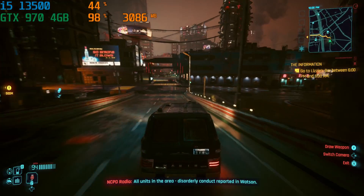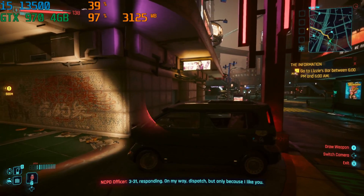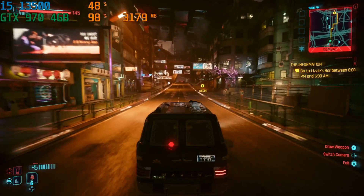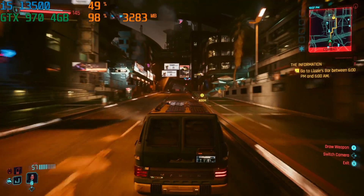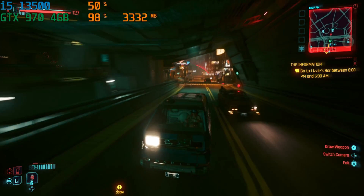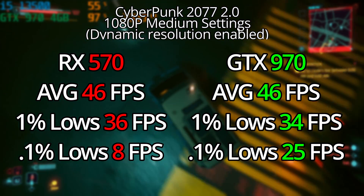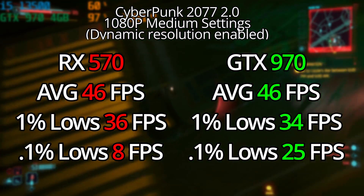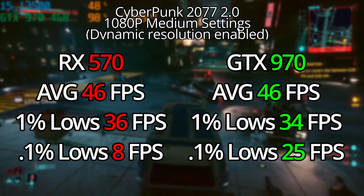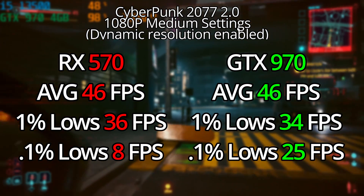Starting things off with Cyberpunk 2.0. At 1080p with medium-ish settings and a dynamic resolution, both of these cards ran really well — I was thoroughly surprised. Part of that has to do with Cyberpunk's relatively recent update that completely revamped the game, making a lot of lower-end systems able to run it much smoother. With both the RX 570 and the GTX 970, they both managed to have an average of 46 FPS. The 970 actually had a lot better 1% and 0.1% lows, meaning it was just an overall smoother experience.